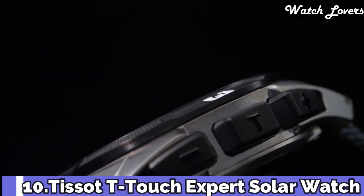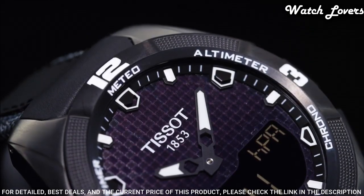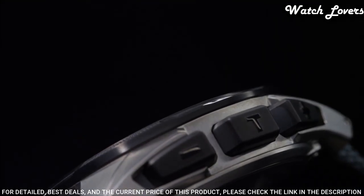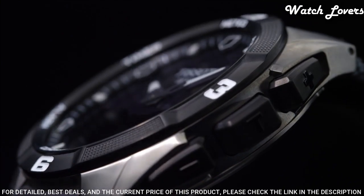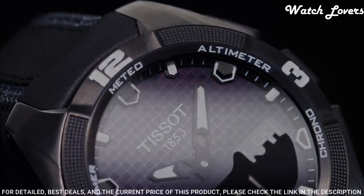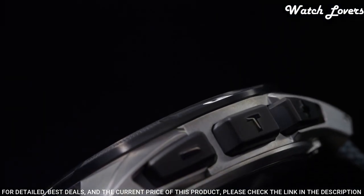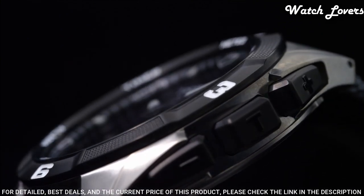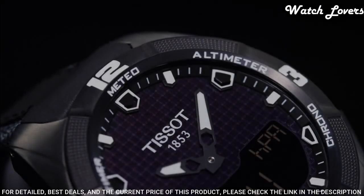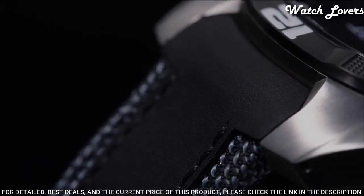Number 10. Tissot T-Touch Expert Solar Watch. Titanium Case with a Black Leather Strap. Fixed Black PVD Coated Titanium Bezel. Black Dial with Luminous Hands and Index Hour Markers. Dial Type: Analog/Digital. Quartz Movement. Scratch Resistant Sapphire Crystal. Case Size 45mm, Case Thickness 13mm, Band Width 22.9mm, Band Length 9 inches. Water Resistant at 100 meters. Functions: Perpetual Calendar, Chronograph, World Time, Alarm, Month, Date, Day, GMT, Second Time Zone, Hour, Minute, Second, Thermometer, Altitude Indicator, Barometer, Compass.